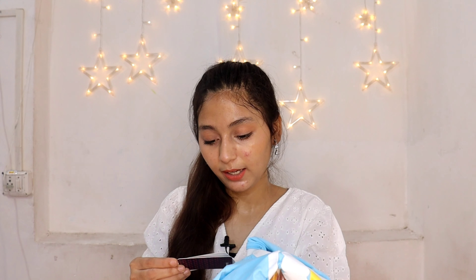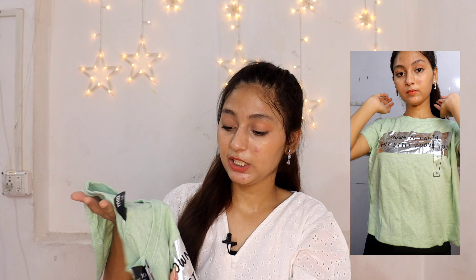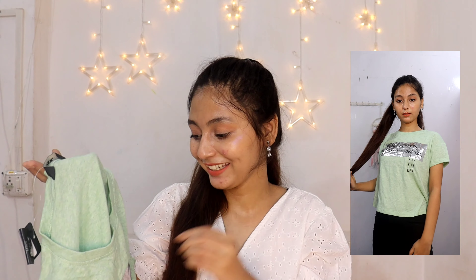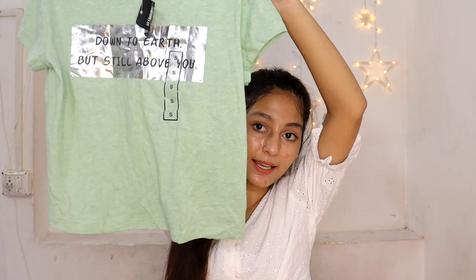Next I got this t-shirt in a silverish, shiny design. It's a basic but stylish piece — if you carry it with jeans it will look good. It has text written on it: 'down to earth but still above you,' which is a very good line. It's a small size, very soft, and feels very good. The length is on the shorter side — it's not oversized, not loose fit, just a regular fit. Overall a very good t-shirt.